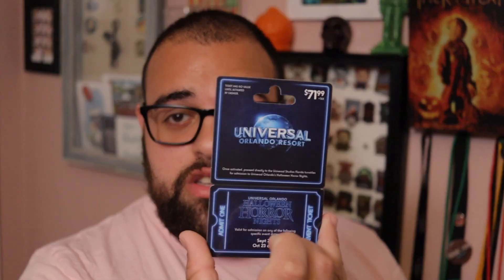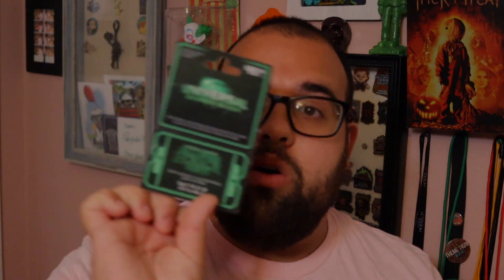Up next in the box, we have two — count them — two past Halloween Horror Night tickets. Both of these tickets are from HHN 29 and they're pretty cool to have. I have some of these of my own back in my box. I have a box of Horror Nights memorabilia that I keep, if you guys didn't know. Would you guys like us here at Boo Bros to do a video focusing on the different types of Horror Nights merchandise that we have?